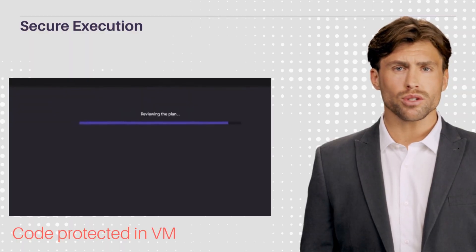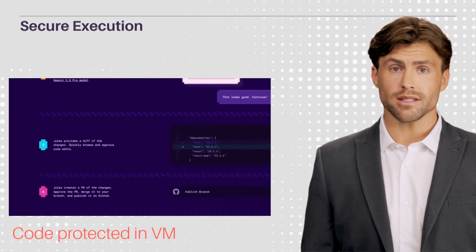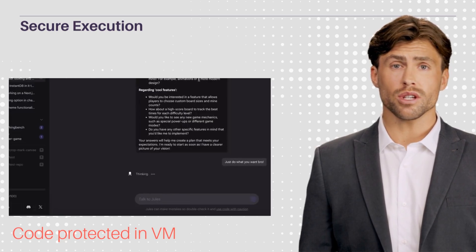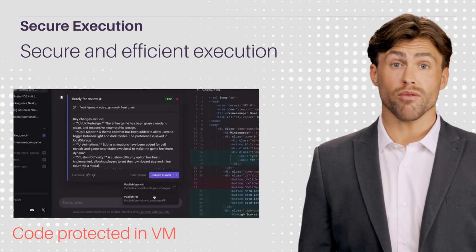Jules clones your code to a secure Google Cloud virtual machine, processing the full project context. It runs tasks in the background, allowing you to focus on other tasks. This secure and efficient execution ensures your code is protected while Jules works autonomously, streamlining your development workflow.